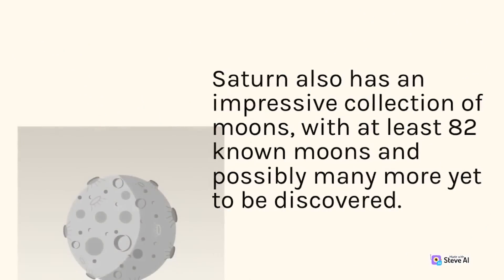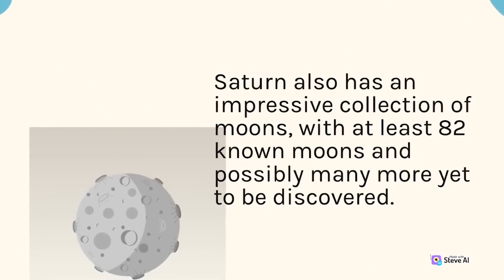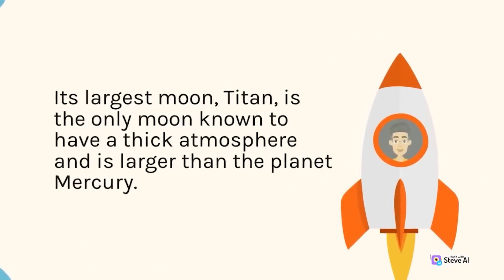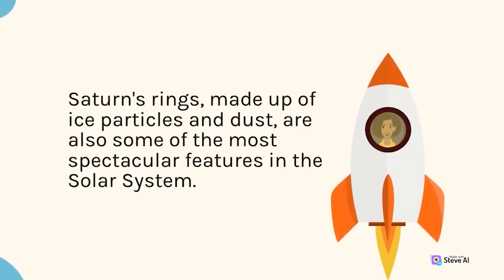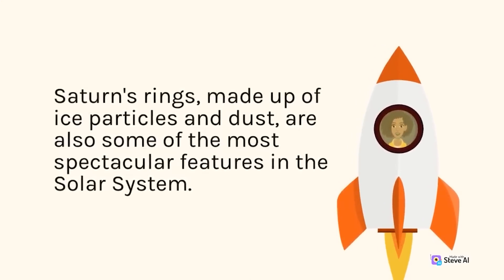Saturn also has an impressive collection of moons, with at least 82 known moons and possibly many more yet to be discovered. Its largest moon, Titan, is the only moon known to have a thick atmosphere and is larger than the planet Mercury. Saturn's rings, made up of ice particles and dust, are also some of the most spectacular features in the solar system.